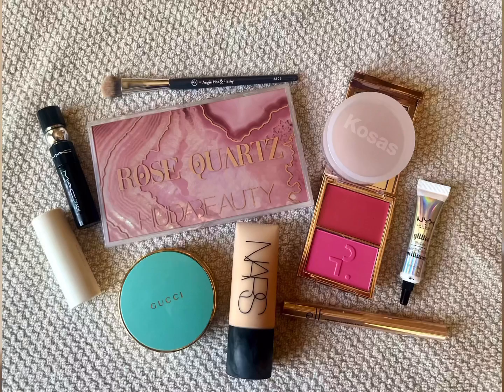A few weeks ago I shared with you products that I have recently hauled, and so today I wanted to get ready with these recently hauled products and show you the look that I came up with. I have used most of these products already, so only a couple of these products will be a first impression today. Make sure that you stay tuned until the end so that way I can share with you my final thoughts about some of these products.